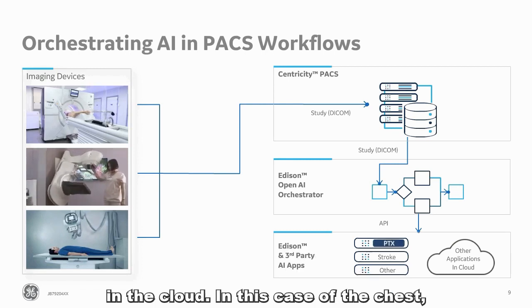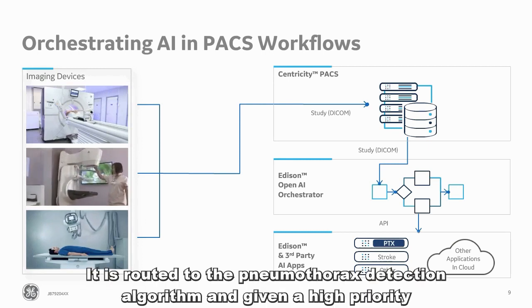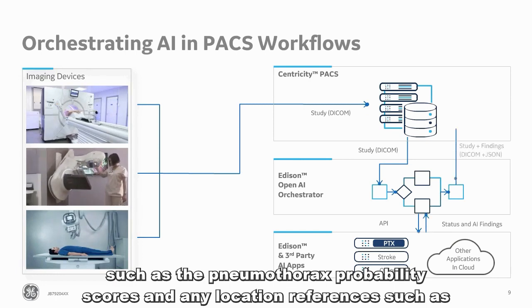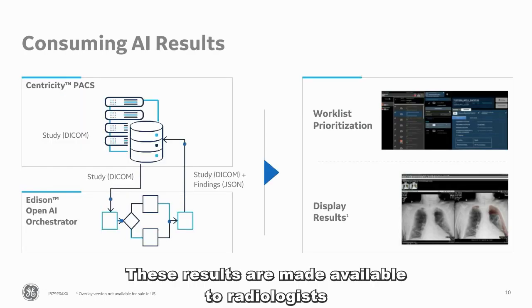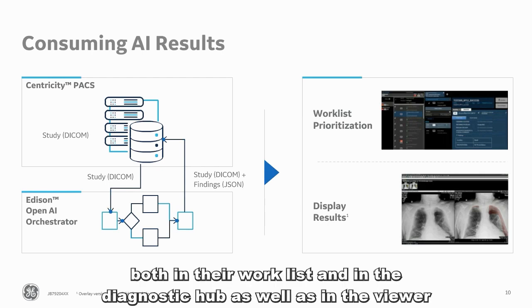In this case, if a chest X-ray arrives from a patient who is 18 years or older from the ED, it can be routed to the pneumothorax detection algorithm and given a high priority for processing. It then takes the AI results back from these algorithms — the probability scores and any location references such as heat map and image overlay — and passes these back into the PACS. From there, these results are made available to the radiologists at the right points in their workflow, both in their worklists and in the diagnostic hub, as well as in the viewer itself.